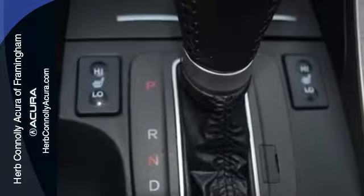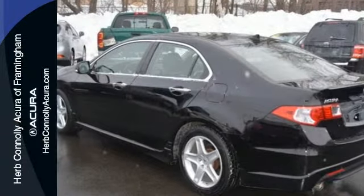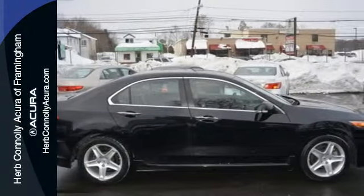The stunning TSX is not only one of the best-performing cars in its class, it's also the best value, with a low cost of ownership, high resale, and the always rock-solid Acura reliability.